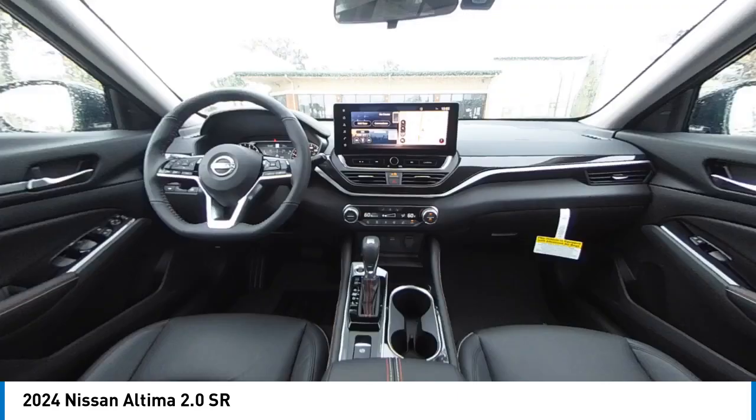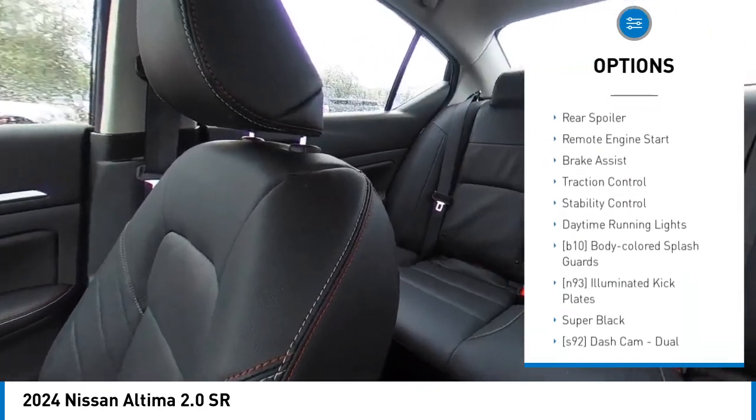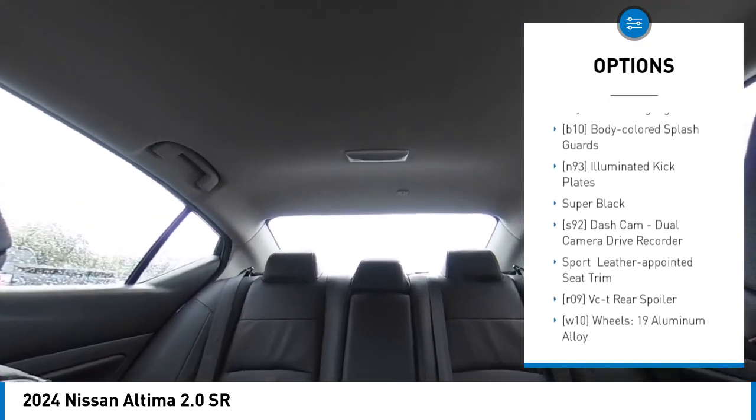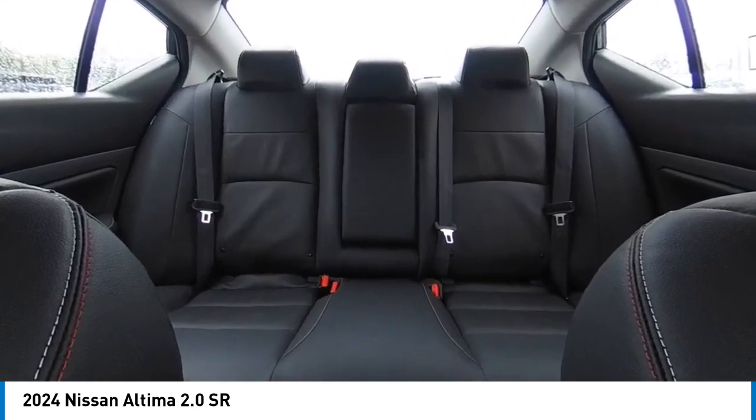Here are some of this vehicle's great options: tire pressure monitor, turbocharged, blind spot monitor, aluminum wheels, rear spoiler, remote engine start, brake assist, traction control, stability control, daytime running lights.